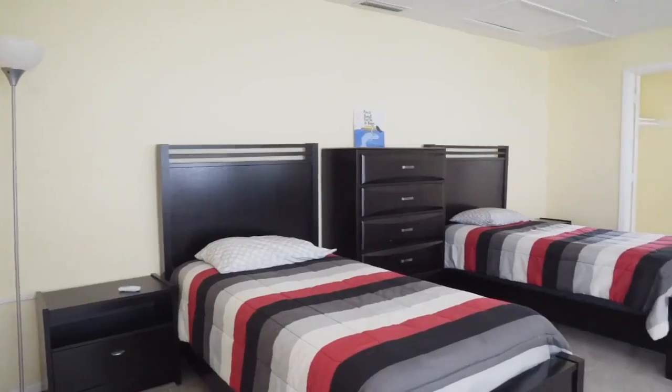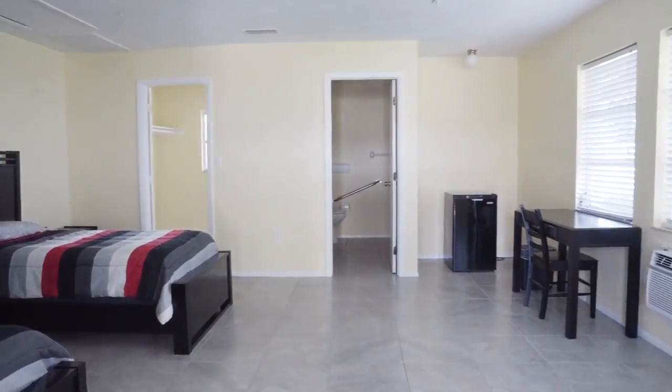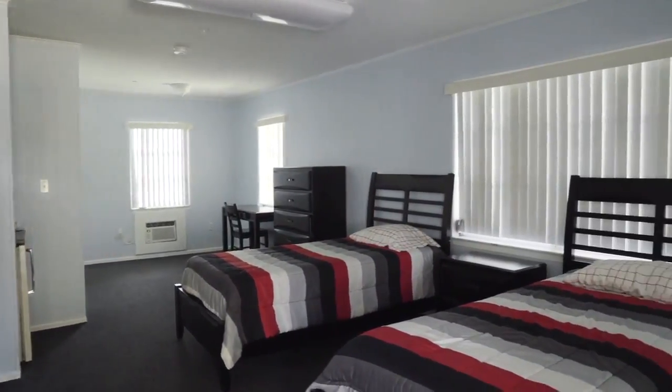We have 52 beds at our location here in Fort Myers. Each room has two beds, a bathroom, a closet, and we also have a refrigerator in each room for perishable items that our clients can store their goods.